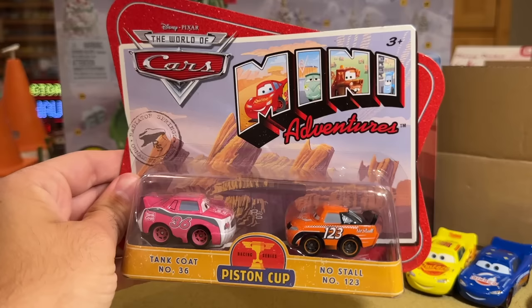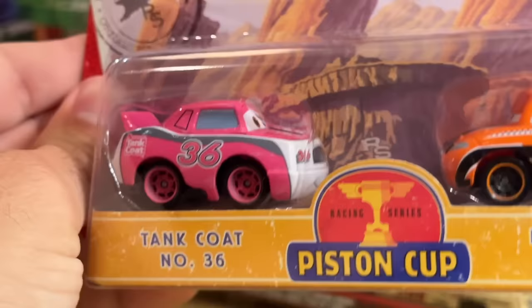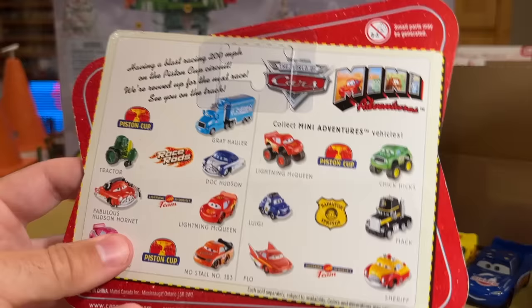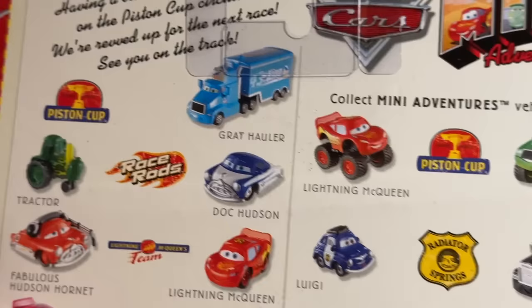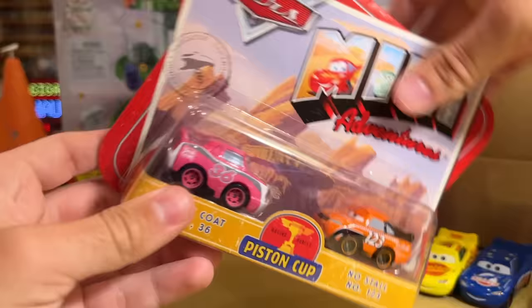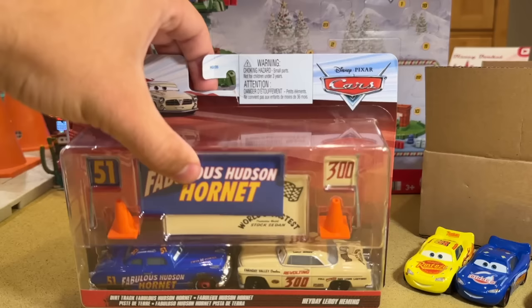I'm also trying to beef up my Mini Adventures collection, and I thought this one's really cool - having Eugene Karboreski and Todd Marcus in the same pack. He looks a little orange versus red, so that's interesting. Eugene looks really good. These are very thick, solid cards from back in the day. On the back here it shows a bunch of other ones that came out. This one's very rare - the Monster Truck McQueen and Chick Hicks. The haulers tend to be a little bit more valuable, but the rest of them float around the $15 to $20 range. I thought this one was pretty cool looking, great condition.